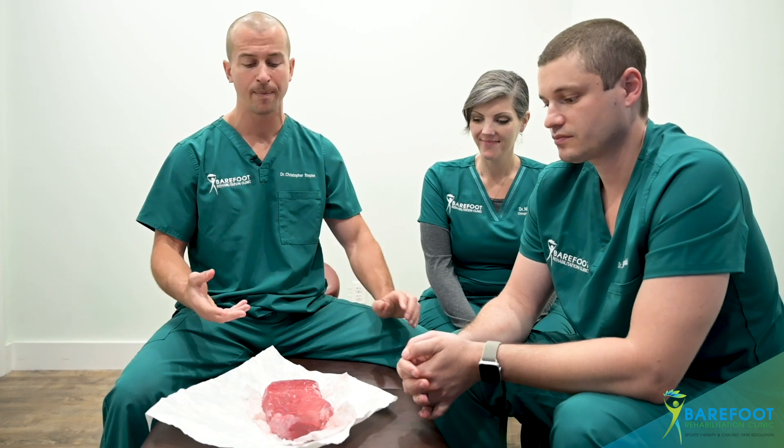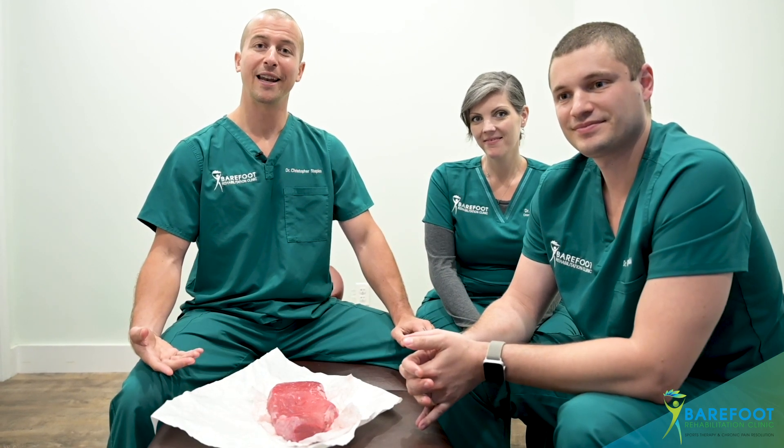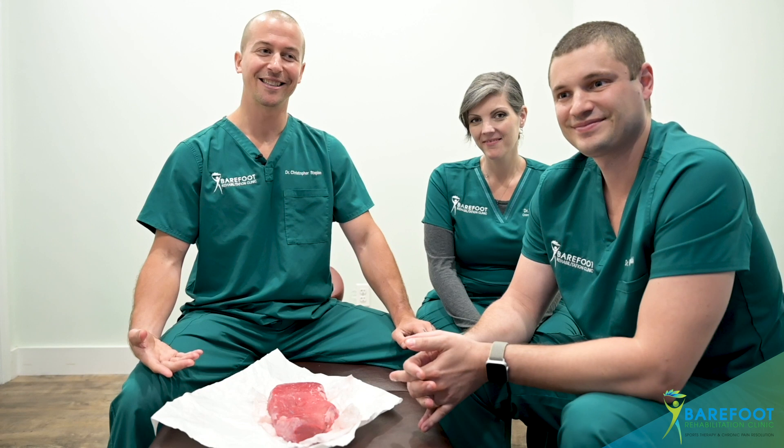This is steak experiment number one with Barefoot Rehab. We'll probably do more of this because it's really important that we educate people on what's actually happening with effective adhesion release. We'll continue to share our escapades with you as time goes by. We are Dr. Joe, Dr. Nina, and Dr. Chris from Barefoot Rehab, and we wish you wonderful adhesion treatments as time goes by.